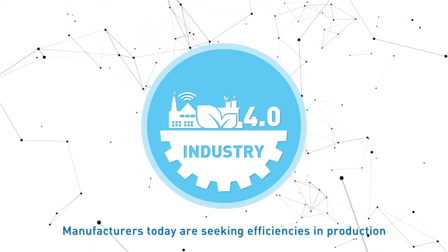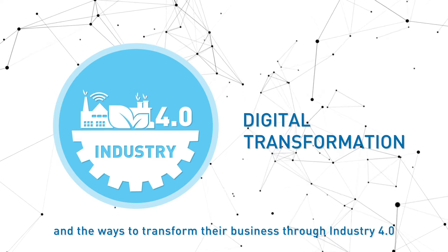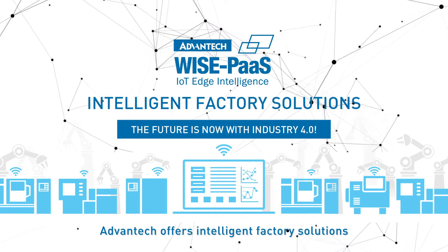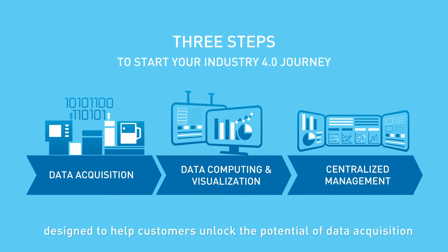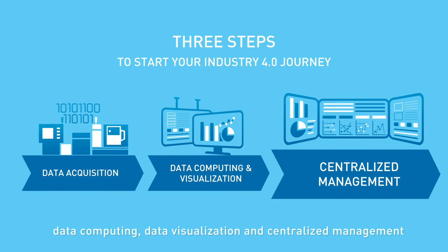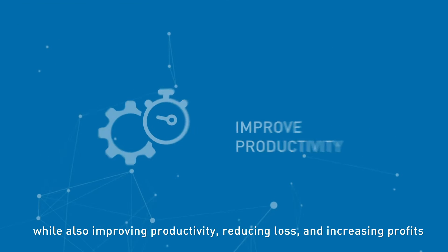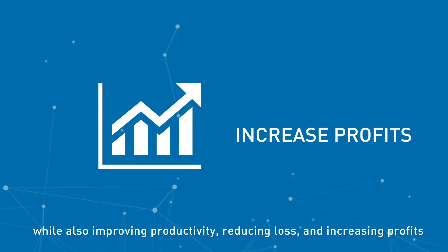Manufacturers today are seeking efficiencies in production and ways to transform their business through Industry 4.0. Advantech offers intelligent factory solutions designed to help customers unlock the potential of data acquisition, data computing, data visualization, and centralized management in order to create their own smart factories while also improving productivity, reducing loss, and increasing profits.